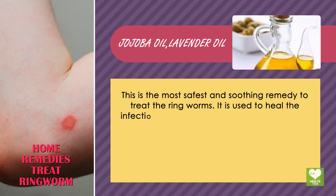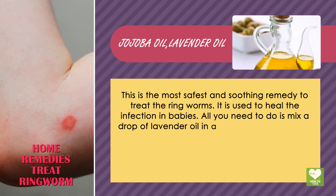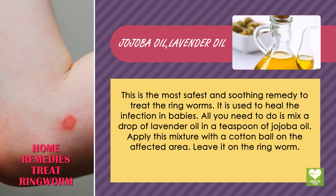It is used to heal the infection in babies. Mix a drop of lavender oil and a teaspoon of jojoba oil. Apply this mixture with a cotton ball on the affected area and leave it on the ringworm.